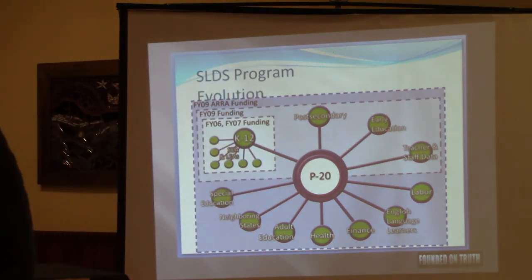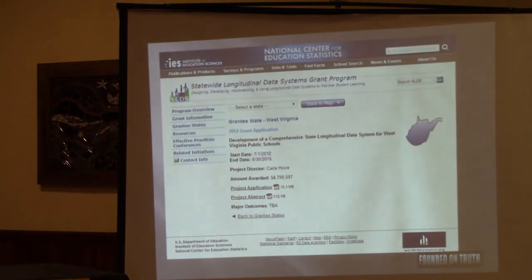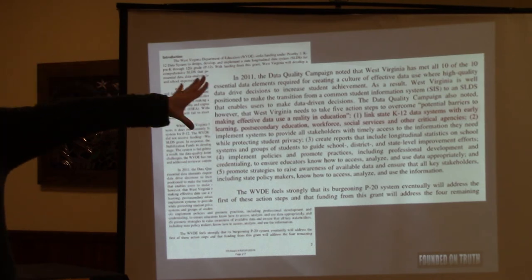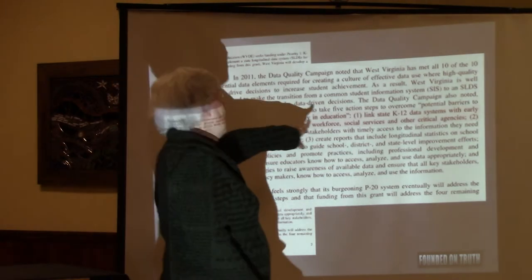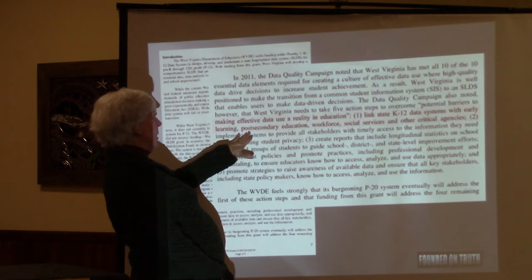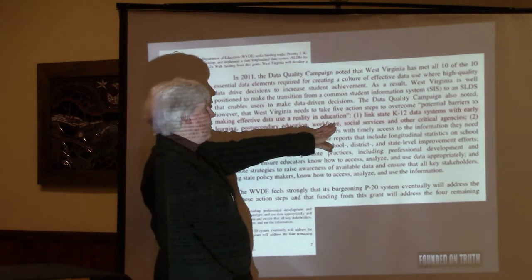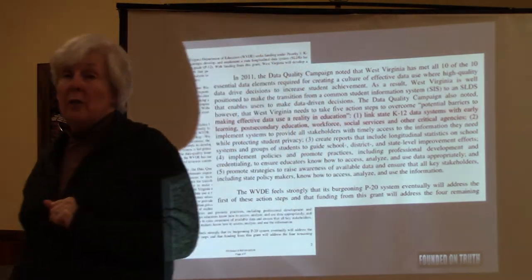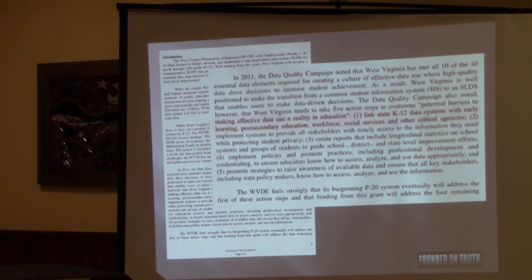Your state additionally received money from the National Center for Education Statistics — about four and a half million dollars. You told the National Center you'd already met all 10 required elements and would use this money to link state K-through-12 data systems with early learning, post-secondary education, workforce, social services, and other critical agencies. You got a little over four million dollars to do that. And yes, absolutely you did — you took the money.